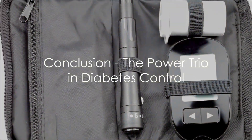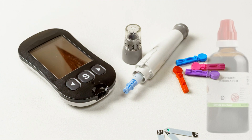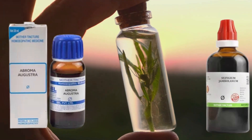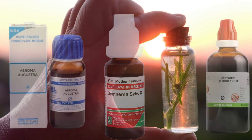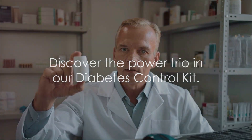Together, these three powerful homeopathy medicines form our Diabetes Control Kit. Syzygium Jambolanum Q fights diabetes, Abroma Augusta Q bolsters muscle health and manages glucose, while Gymnema Sylvestre Q curbs sugar cravings. Discover the power trio in our Diabetes Control Kit. Manage your diabetes naturally and effectively, available online at homeomart.com.